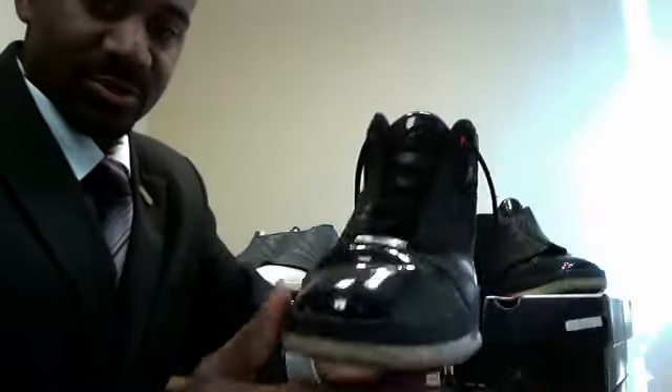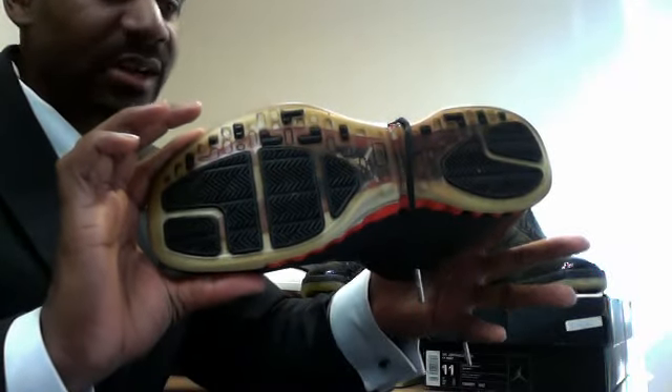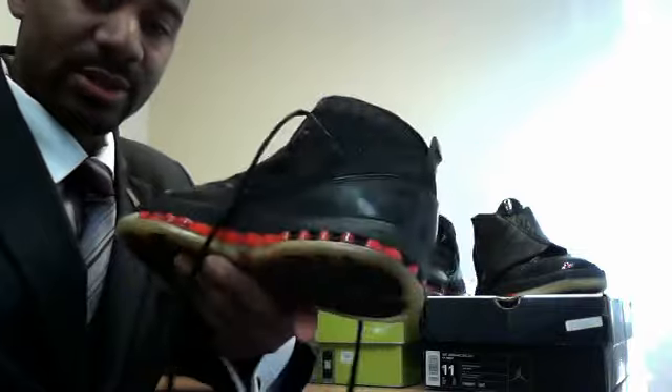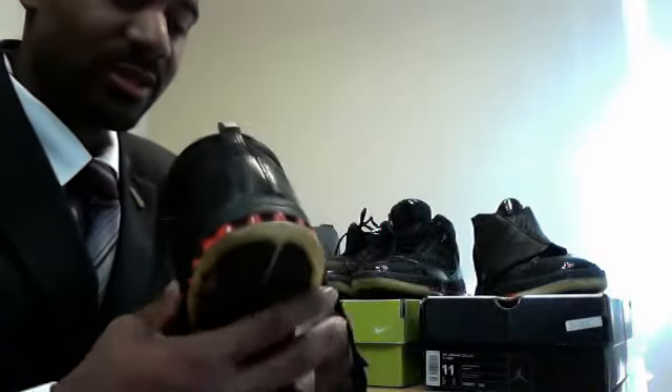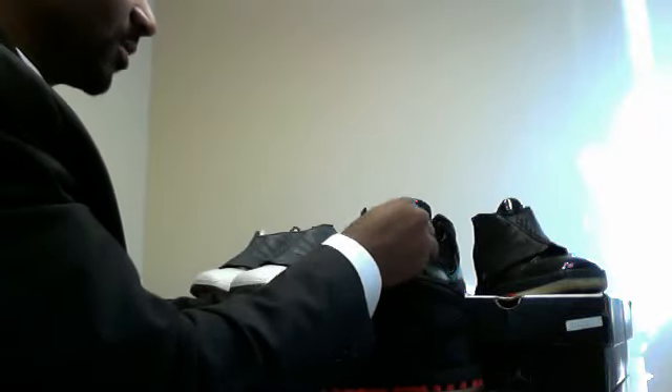On these, you saw a couple things brought back from Jordan's past — in terms of, of course, the patent leather, that's here on the toe cap, and the clear outsole on the bottom. It had zoom in the forefoot and then blow-molded air in the heel. I'll let you take a look and you'll be able to see this one with and without the shroud.